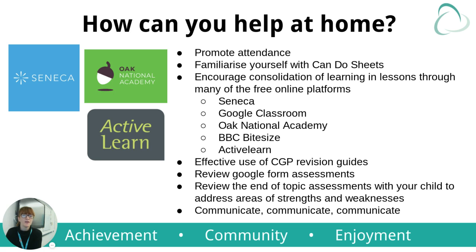How can you help? If you can promote attendance, that would be absolutely brilliant — we need the students to be in so we can teach them. Familiarise yourself with the can-do sheets, which you'll see a bit later. Encourage consolidation of learning through the many free online platforms: there is Seneca, Google Classroom, Oak National Academy, BBC Bitesize, and ActiveLearn. ActiveLearn is the textbook that students each have a login for. Please ensure that on BBC Bitesize you're using EdExcel. Oak National Academy lessons will be signposted through Google Classroom and Seneca, and students will be given access to the correct course.